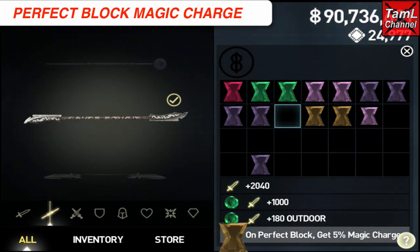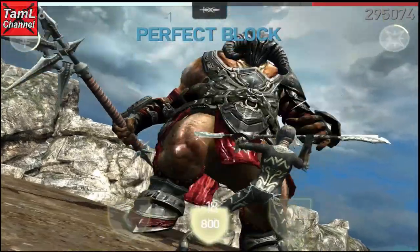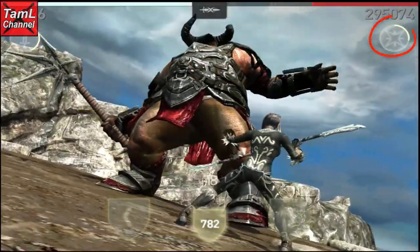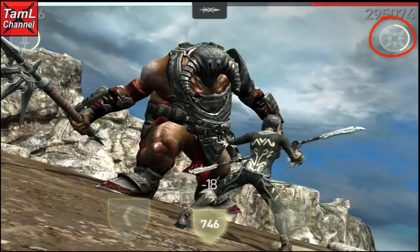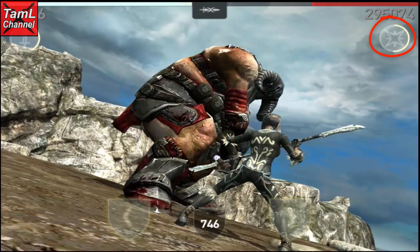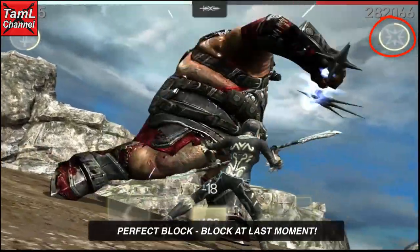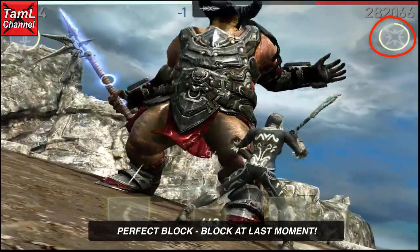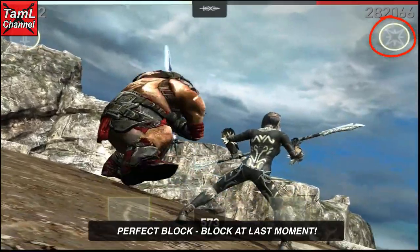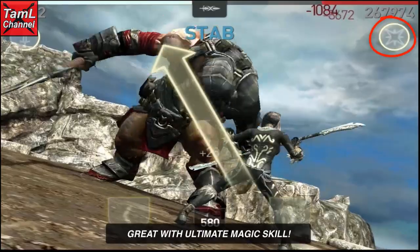The On Perfect Block Magic Charge gem at maximum 5% is really great because it will charge up your magic meter every time you get a perfect block. You'll see that I get quite a few perfect blocks here and you can watch my magic meter charging. The way to get a perfect block is to block at the very last moment before the enemy hits you.